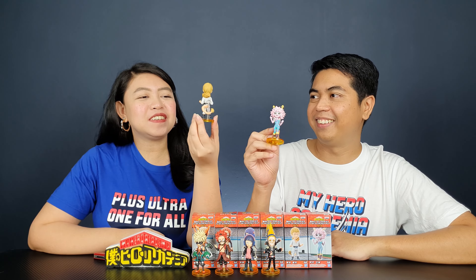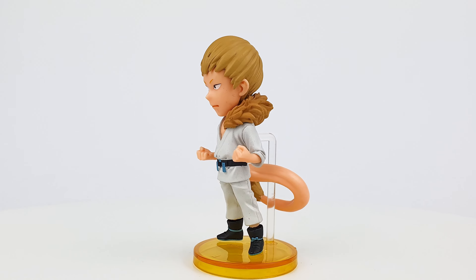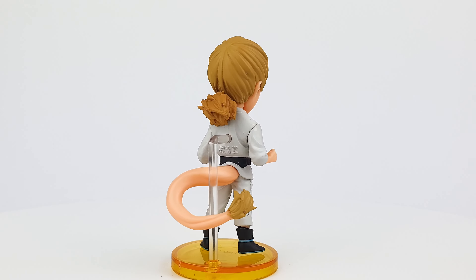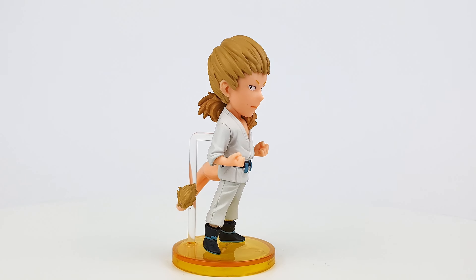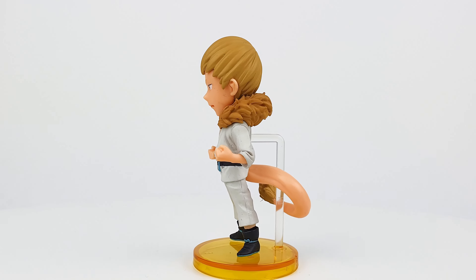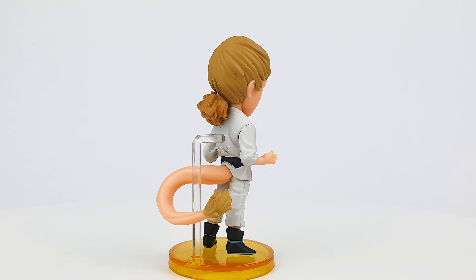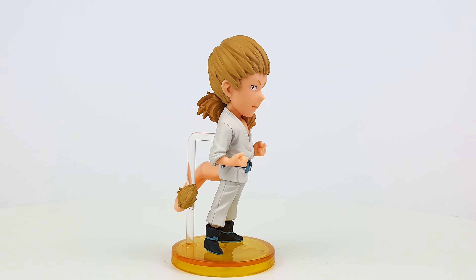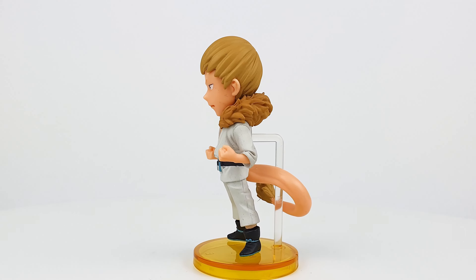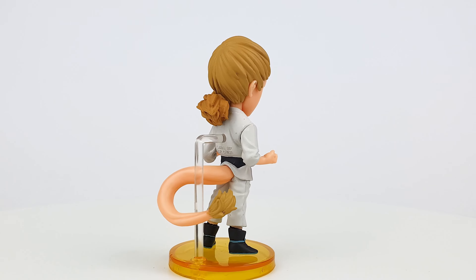Mashirao Ojiro is a very interesting figure because of his tail — that's his quirk. The tail is spot on, and even the hair that goes from his back to the front of his hero costume is well done. His hero costume is a karate attire and he's in a power stance. The tail kind of looks funny because most of it is flesh-colored and the tip is made of hair, kind of like a lion's tail.